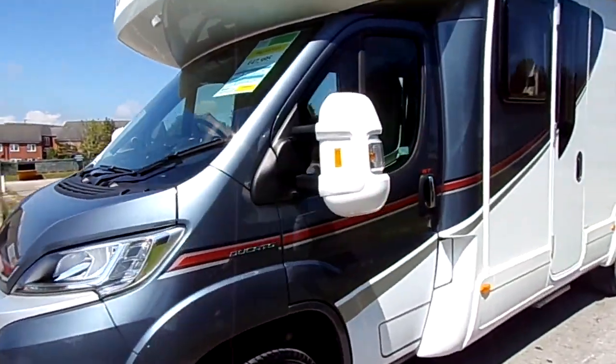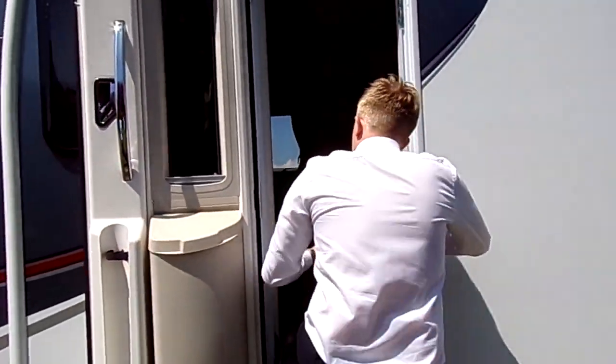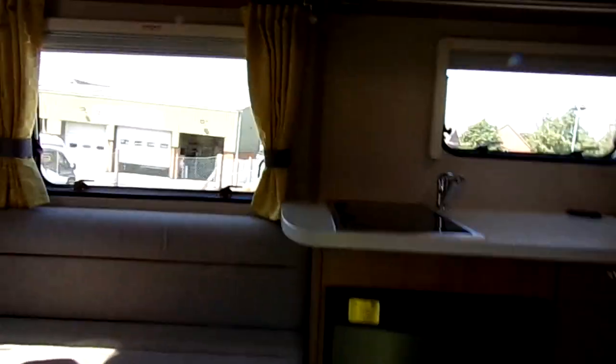We'll go on to the inside of the van. The outside condition is very good. As I step in, you'll see the electric step. It's a similar story in here really — very good condition; the last owners have looked after it very well indeed.